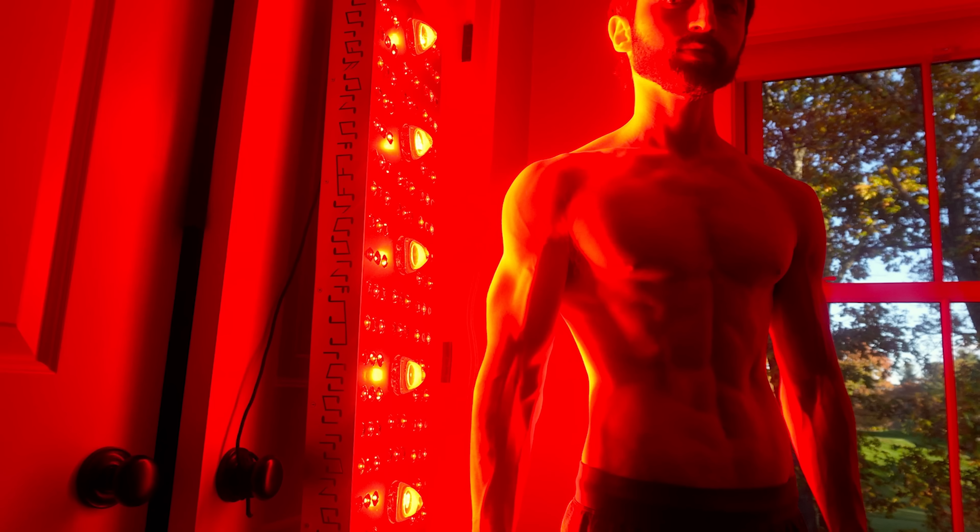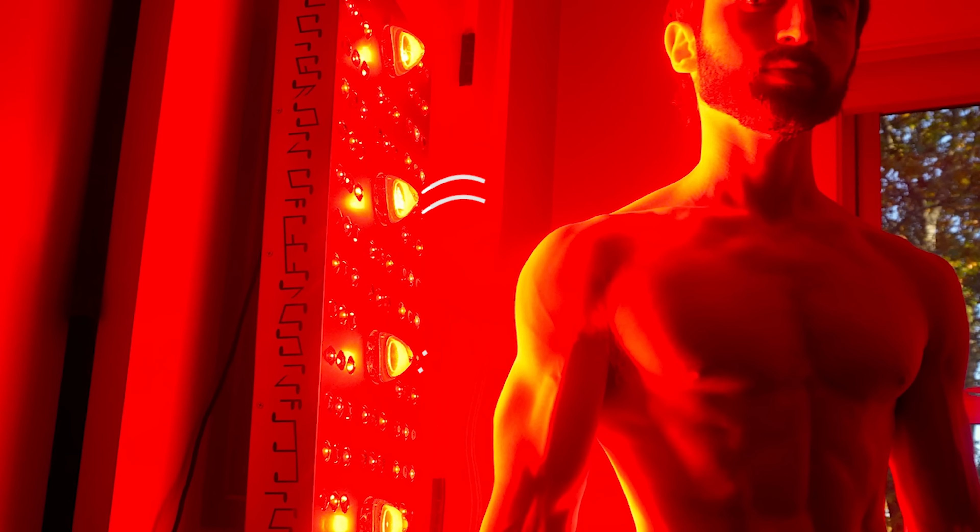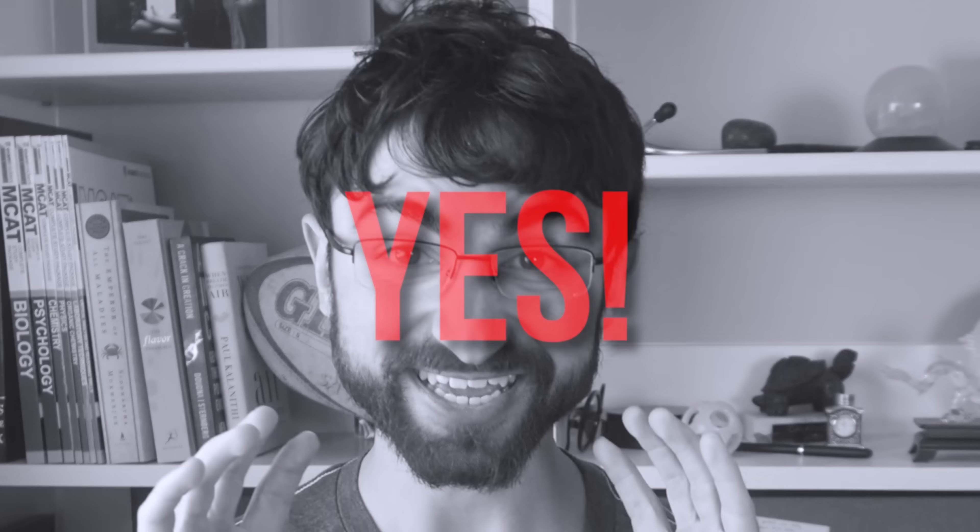Is light a nutrient? Can light penetrate your body, hit receptors on your cells outside your eyeballs, and change your metabolism? In this video, I'm going to make the case that the answers to these questions are yes.